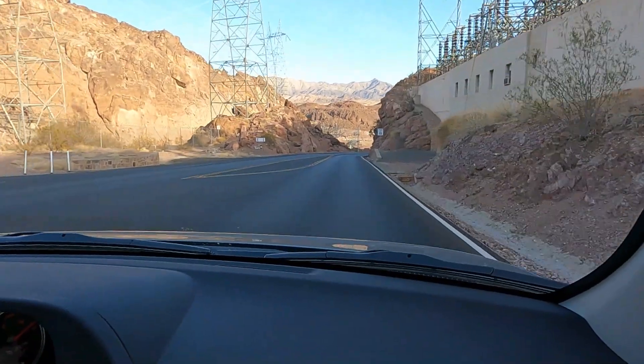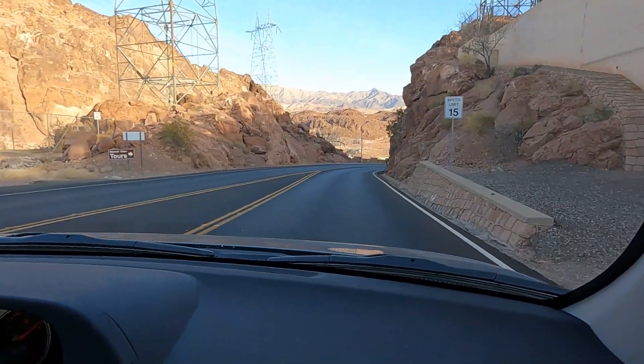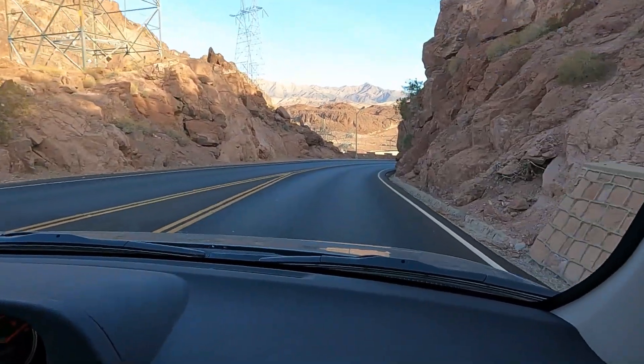Is your foot still on the brake? No, I'm coasting now. Okay good — you've got to go down to 15 miles an hour. So hit the brake, hit the brake. Once you hit 15, the car will be perfect.